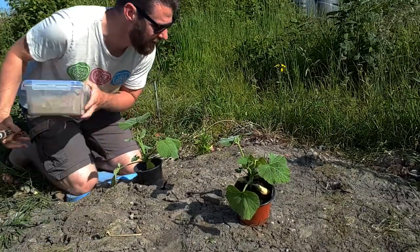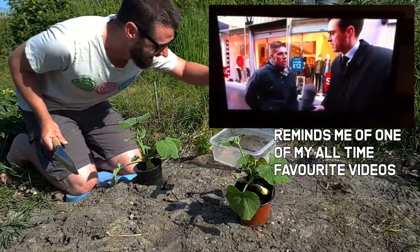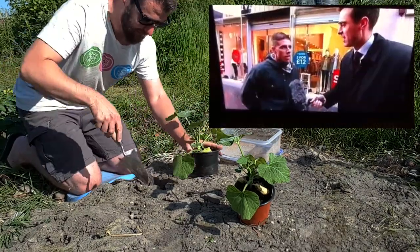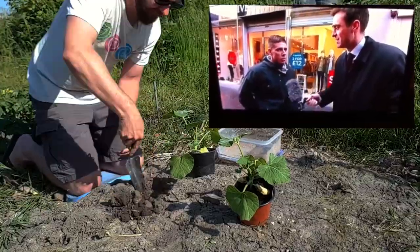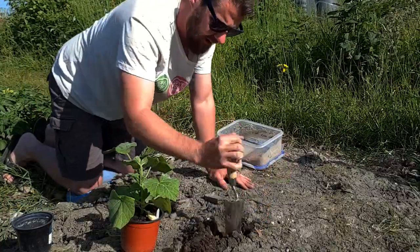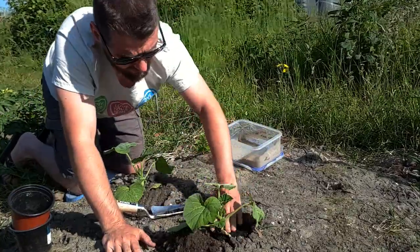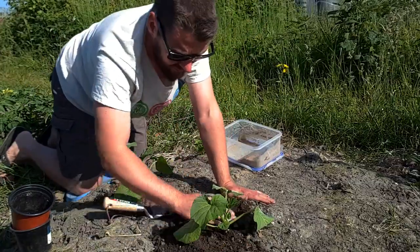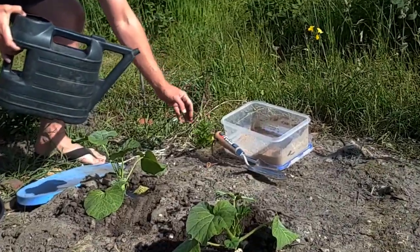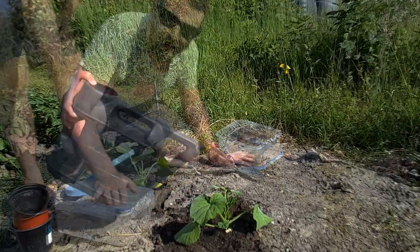I also think it's about time for these butternut squash to go out. Time for the butternut squash to go out — it's tomorrow, not tomorrow. I also planted a little marigold here earlier. So we've got a few more things in the ground. Let's get repotting stuff in the greenhouse.